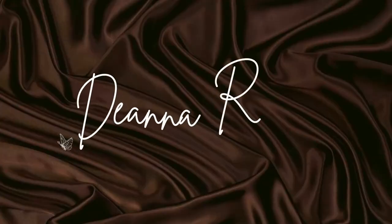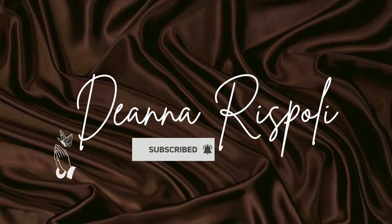Hey everyone, it's Deanna and welcome back to my channel. So as you can see by the title of today's video, I'm giving you guys an updated curly hair routine.